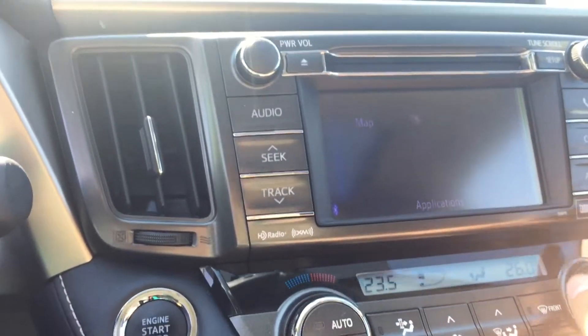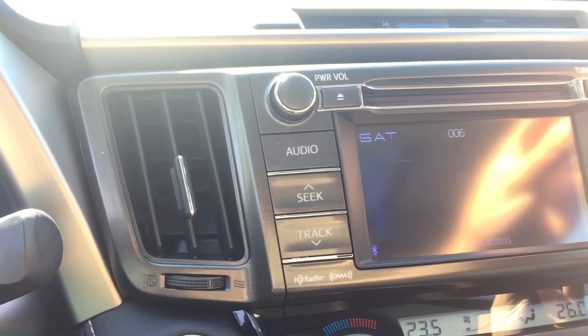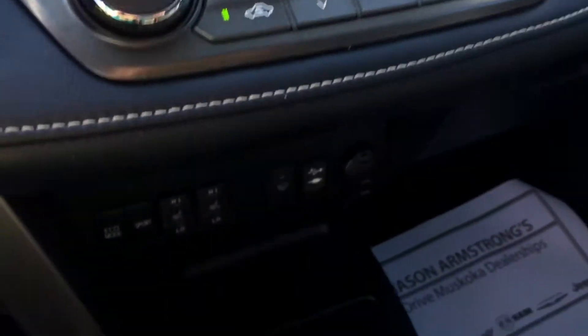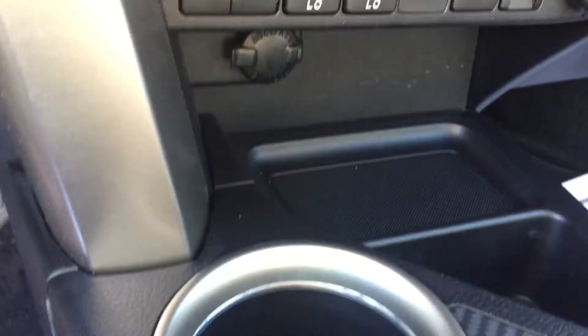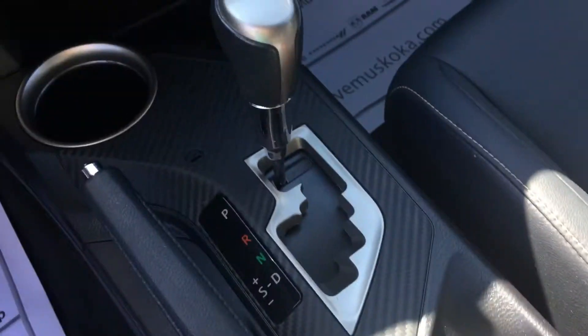It does come with different apps as well. Audio controls on this side. Heated seats, eco and sport mode. There are two power outlets, a cup holder here, and another one behind the gear shifter. And last but not least, we do have a moon roof up top as well.